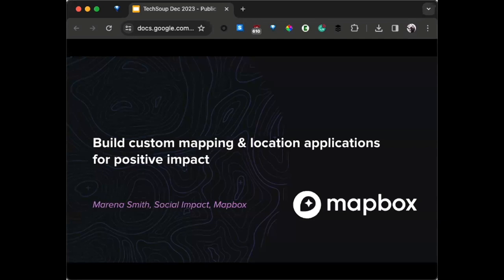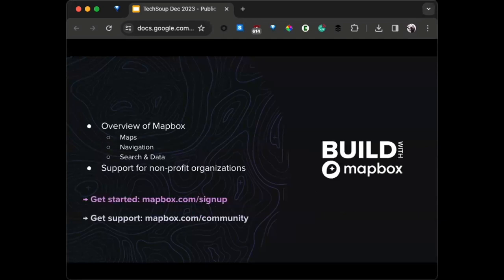Lovely to join you today. I'm from Mapbox, based in the beautiful land of Hawaii, but it's great to work with folks across the mainland as well. I'm here to give an overview of what Mapbox is and some of the core products available to you if you're building with Mapbox, and then ways that you can access nonprofit support.